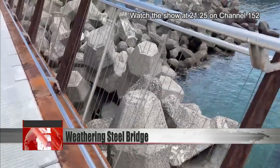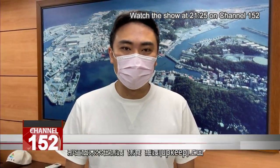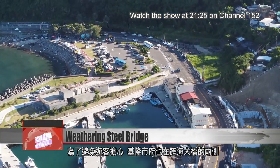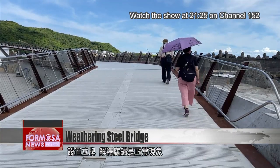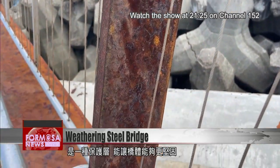In the future, this will save the county government a lot of money on maintenance, protection and upkeep. To save visitors from worrying, Jilong County has erected signs on either side of the bridge, explaining that the rust is normal and a sign of the bridge's proper functioning.